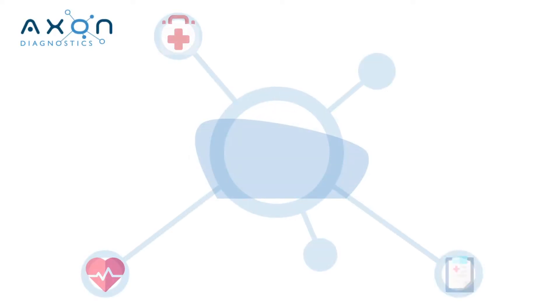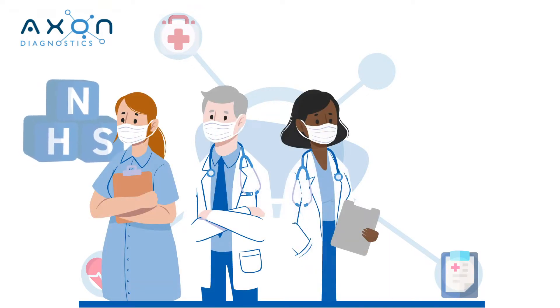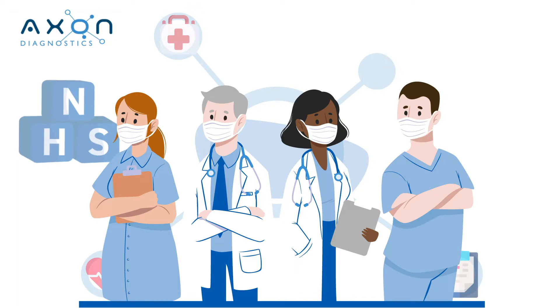At Axon Diagnostics, our mission is to support a sustainable and resilient NHS, empowering them to reduce their reliance on outsourced services and saving them money when they need additional capacity.